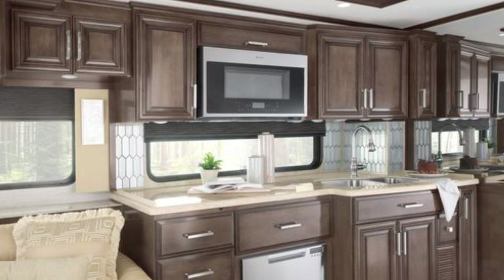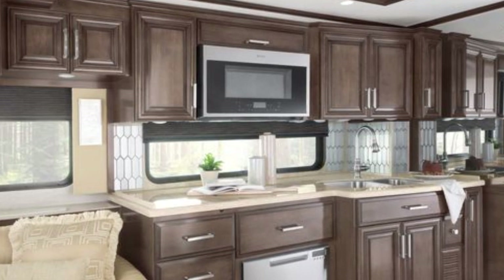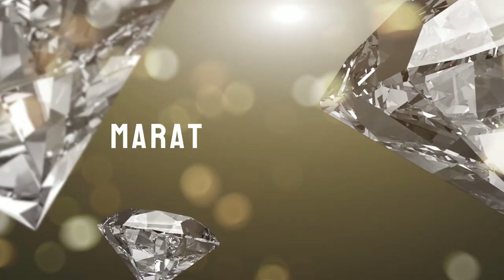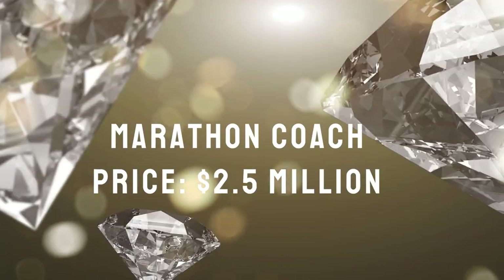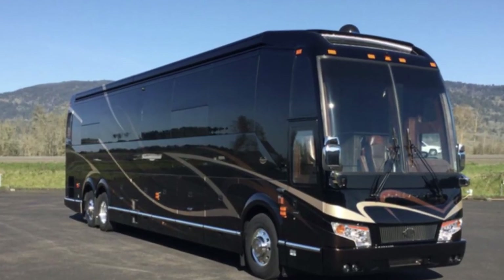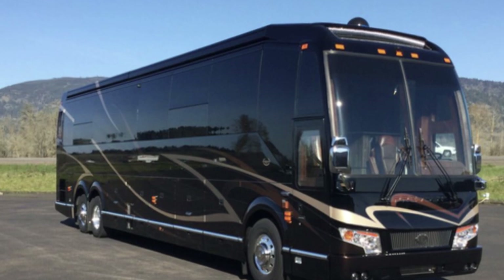Among the standard kitchen features in this opulent vehicle are a stainless steel 30-inch convection microwave and three-burner cooktop, two-piece stacked washer and dryer, a Whirlpool 19.7-inch refrigerator, and even a fireplace in the living area. Marathon Coach — price: $2.5 million. Marathon luxury motorhomes are created to be a five-star hotel on wheels, and each is unique and can be modified extensively.